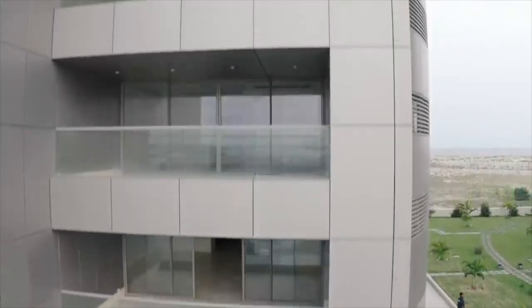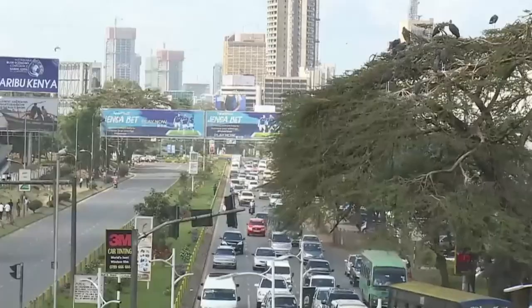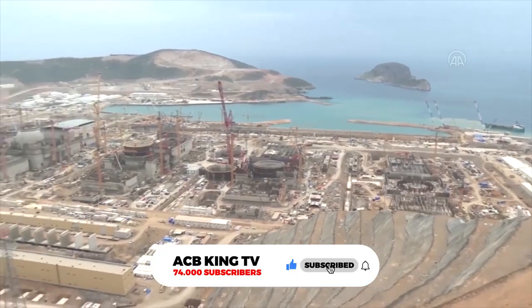These are just a few of the many completed projects that are helping to transform Africa — a testament to the continent's growing economic power and its commitment to development. I hope you enjoyed this video, and I'll see you next time.